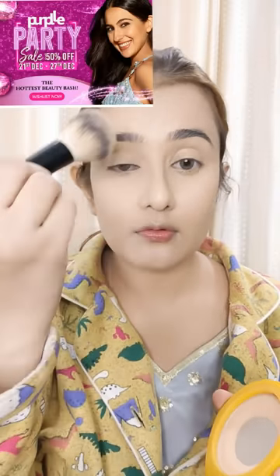Guys, Purple.com has a sale — a Purple Party Sale with 50% off! The sale runs from 21st December to 27th December, so make sure to check it out. All the product purchase links are in the description box. For the rest of the makeup look, you'll need to watch my main video.